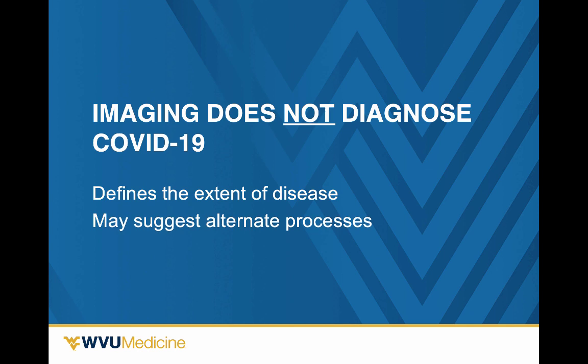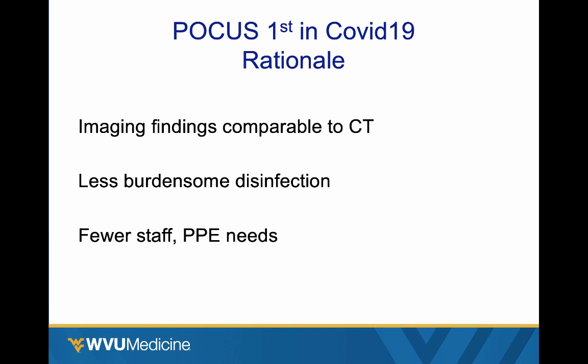One thing I want to get off the table right at the beginning: no imaging — chest x-ray, point-of-care ultrasound, any ultrasound, CT scan — imaging does not make this diagnosis. It's a clinical diagnosis. Imaging findings may help support or help refute the diagnosis, but they don't make the diagnosis. They can help you define the extent of the disease and maybe suggest an alternate or additional process if something else is going on.